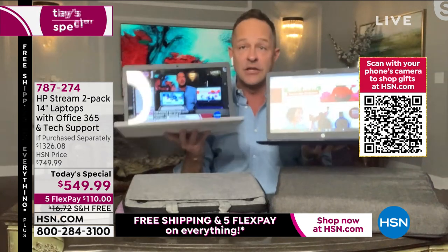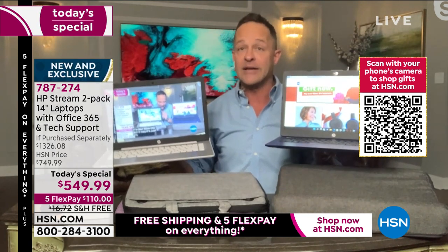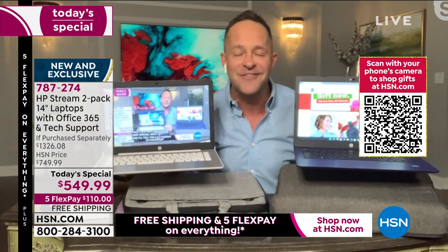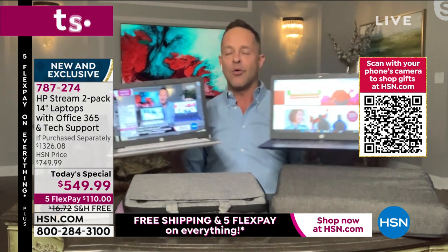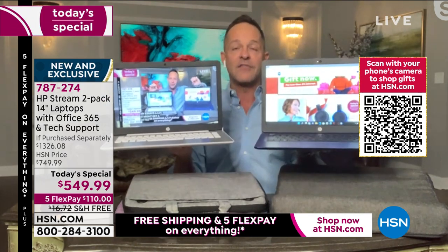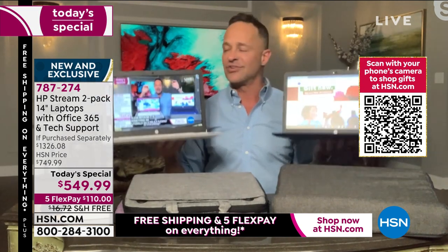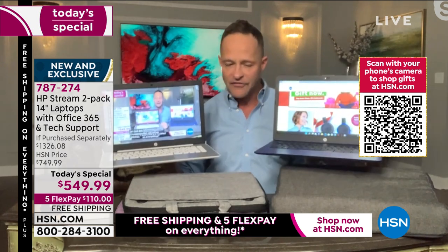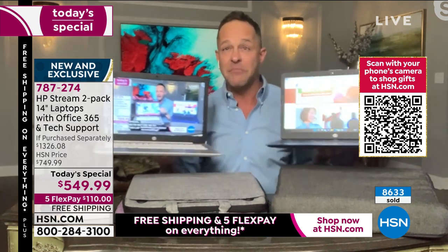Where do you get one great laptop? Where do you get one laptop that has Windows 11 — for the first time ever, it's a historic night — Windows 11 built in, preloaded, ready to go. Where else do you get two laptops with Intel inside, Intel Celeron processors, Intel ultra high definition graphics processors — the number one processors in the entire world?